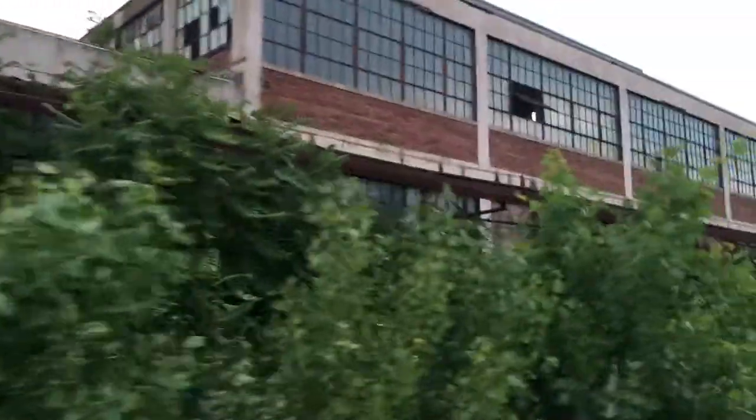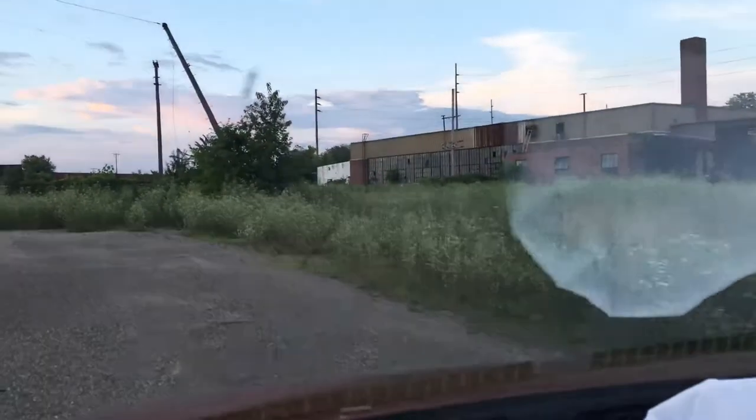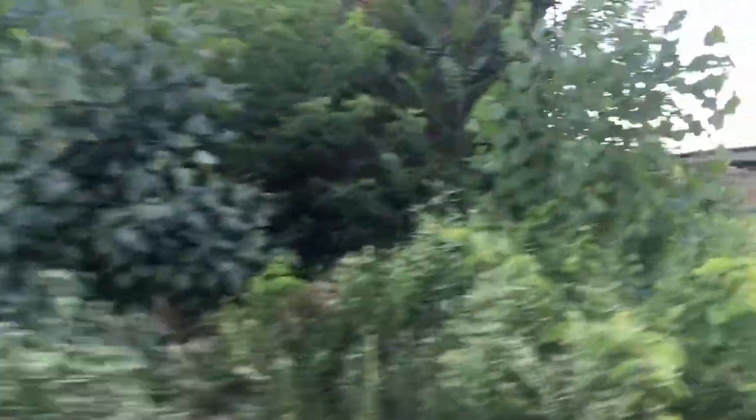We're going to take a little quick run through here. You can see there's just not much left — it's just the skeleton of the operation. Even another building over there. You can see how many people used to work here. It's been gutted out and overgrown.